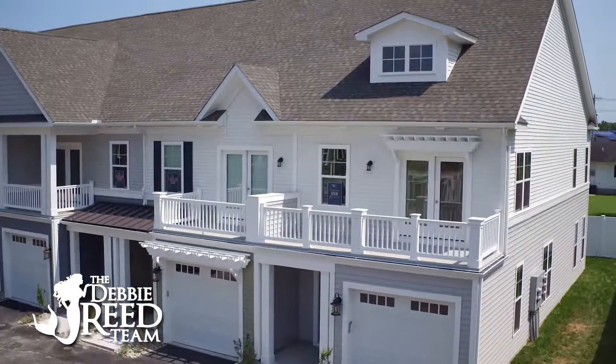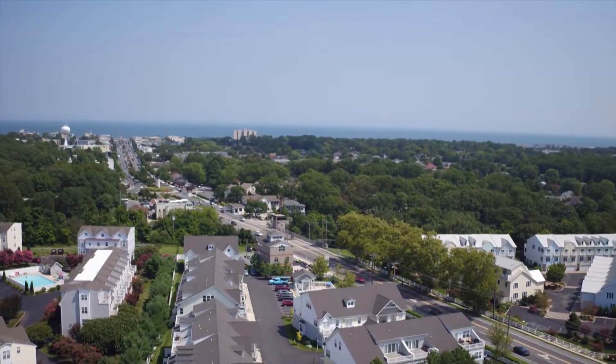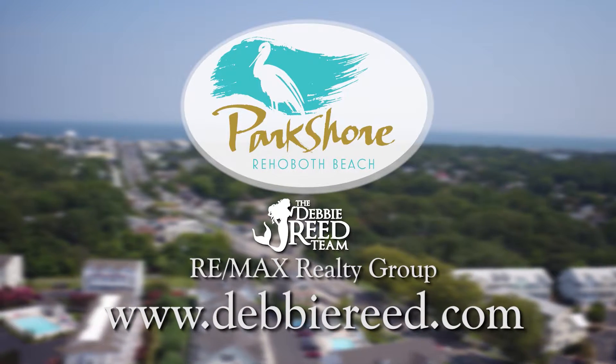Park Shore features a community pool, east of Route 1, walking distance to everything Rehoboth has to offer. Call the Debbie Reed team today and buy your own piece of Rehoboth Beach.